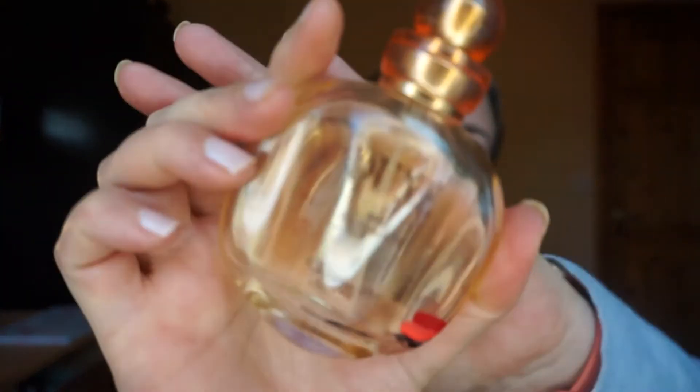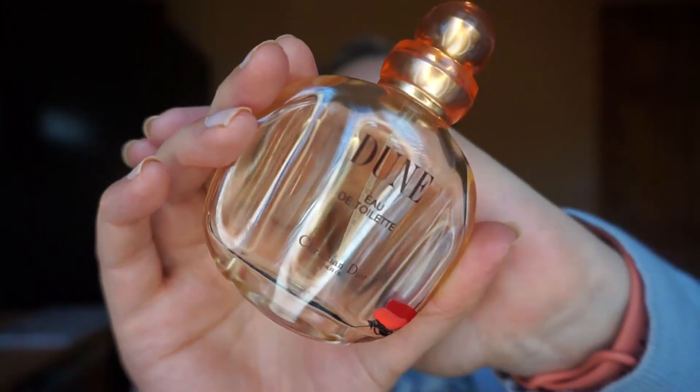First up is my Dior Dune perfume, which came in at the very start of the year. It's one of my favourite scents ever — it's been with me since my teenage years, my dad used to always buy it for me for Christmas, so it holds a really special place in my heart. Unfortunately, in recent years I've been suffering more and more migraines, and this triggers it. Any kind of heavy scent triggers them.